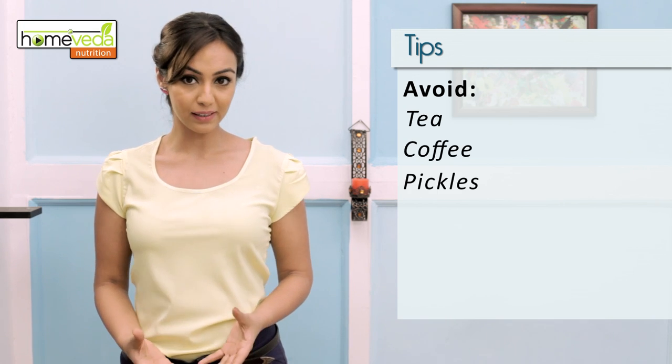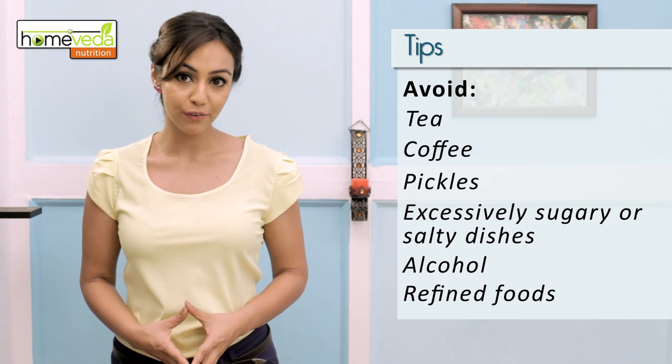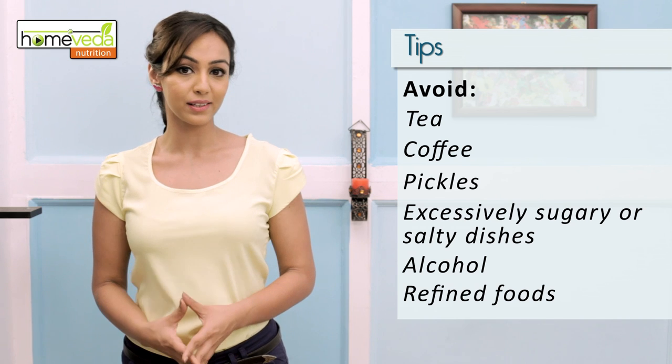Make sure to avoid consuming tea, coffee, pickles, any excessively sugary or salty dishes, alcohol and refined foods, as all these can increase the fungal growth and worsen the condition.